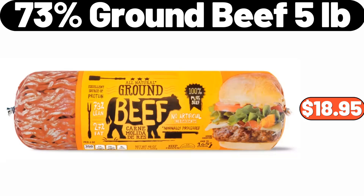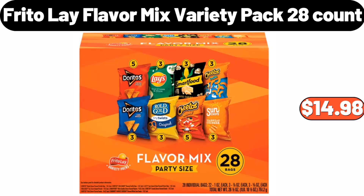73% ground beef, 5 pounds, $18.95. Frito-Lay flavor mix variety pack, 28 count, $14.98.